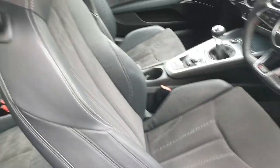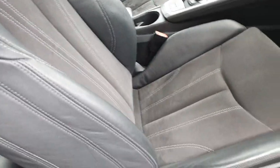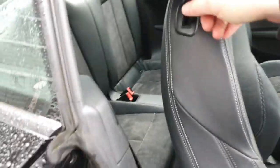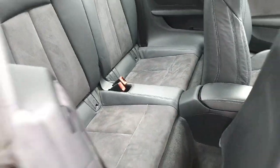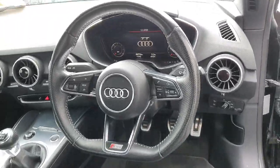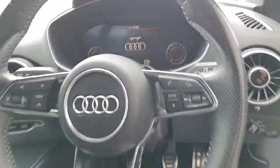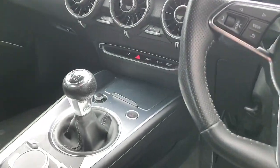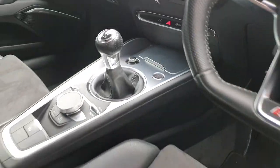Coming into the interior, you have the S line bucket seat, half cloth, half leather, four-way lumbar support, adjustable seats to get into the back, auto lights and auto wipers, a multi-function S line flat bottom steering wheel, Audi virtual cockpit, Bluetooth interface, a drive select, and a six-speed gearbox.